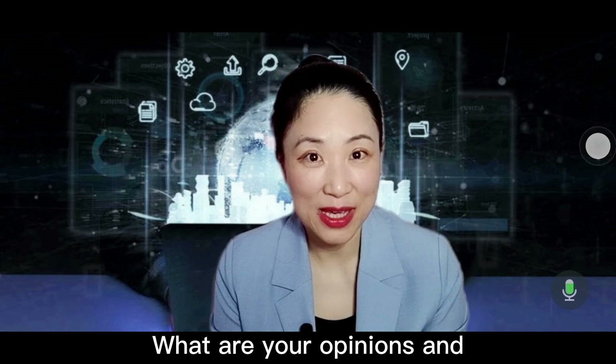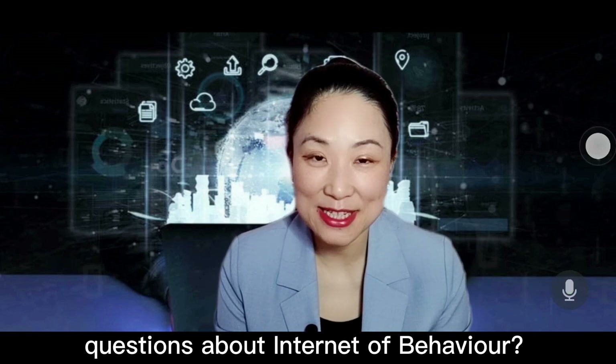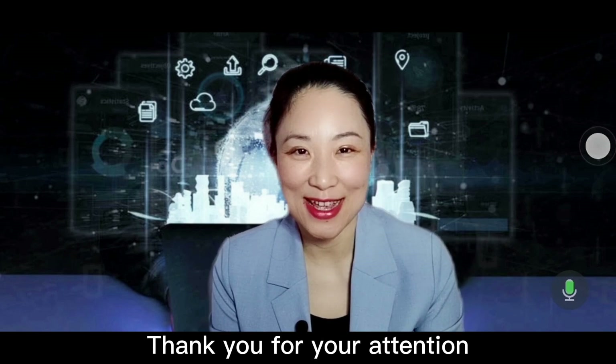What are your opinions and questions about Internet of Behavior? Thank you for your attention.